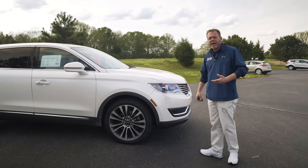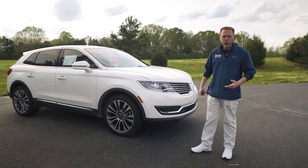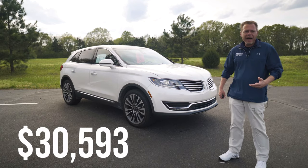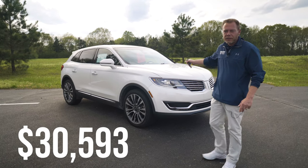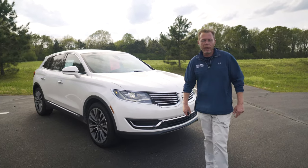Kelley Blue Book value is $30,988, and here at Long Lewis we always price everything below Kelley Blue Book. You can buy this vehicle for $30,593. This vehicle can be yours if you come see Kevin Upton at Long Lewis Ford. Have a great day.